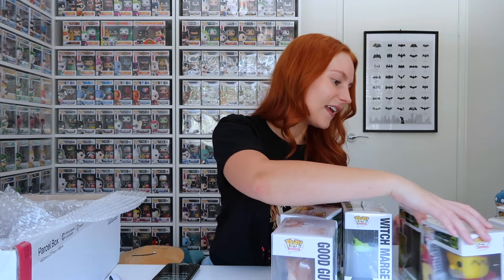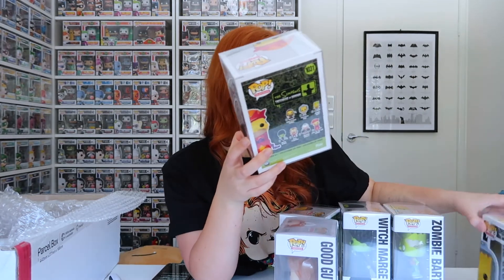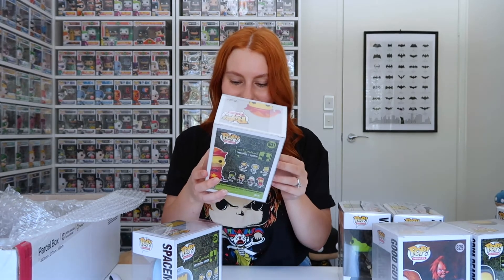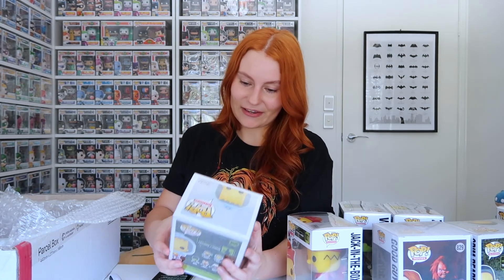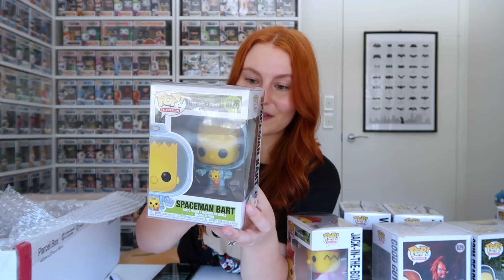That's all for today, guys. Thank you so much for watching — I really hope you enjoyed all the Treehouse of Horror Pops. My favorite, not including the US exclusives, would have to be Jack-in-the-Box Homer or Spaceman Bart, just because there's so much detail in them. It would be cool if Jack-in-the-Box Homer's head actually bobbled — if someone takes him out of the box, let me know in the comments! Spaceman Bart is also a favorite because I love his space suit and helmet. Let me know your favorites in the comments, and hopefully the US exclusives video will be up soon. If you liked this video, please give it a thumbs up, and if you're new to my channel, please consider subscribing. See you next time!